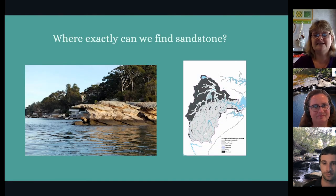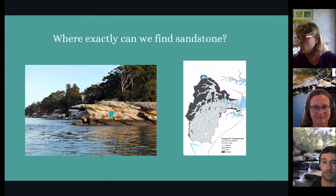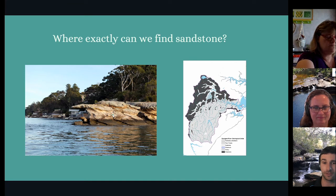Where exactly can we find sandstone? Sandstone is found along a lot of the Georges River, especially down the bottom near the estuary. Here's a good example of a little sandstone cliff — some people even jump from it into the water. Over here, you can see a map. The light grey areas are sandstone, and the dark grey areas are a different type of rock called shale.